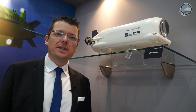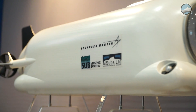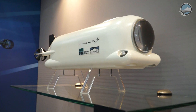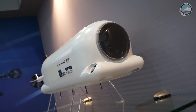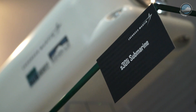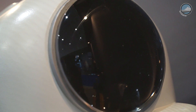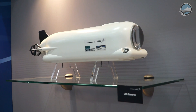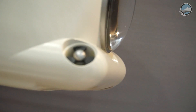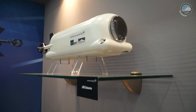Lockheed Martin is showcasing its S301i dry submersible, developed in partnership with Submergence Group. It is a dry submersible that supports two operators — the pilot and navigator — plus up to six swimmers, with the ability to lock them out and in. The dry, one-atmosphere environment provides an alternative to traditional wet submersibles used by U.S. and international special forces. It delivers operators to their destination in better physical condition to complete a mission. The S301i has a length of 7.25 meters, can dive up to 30 meters, has an endurance of 24 hours, a range of 45 nautical miles at 3 knots, and a maximum speed of 7.5 knots.